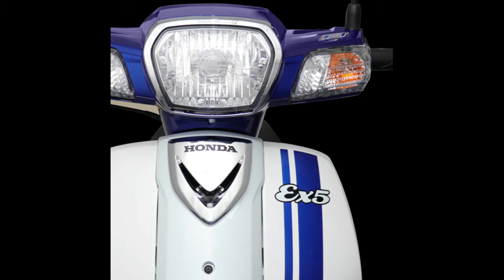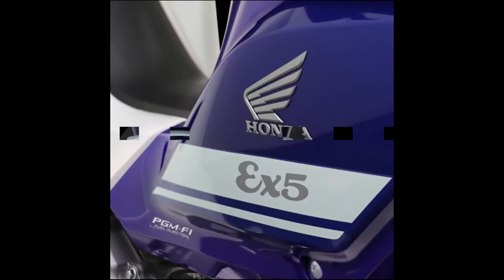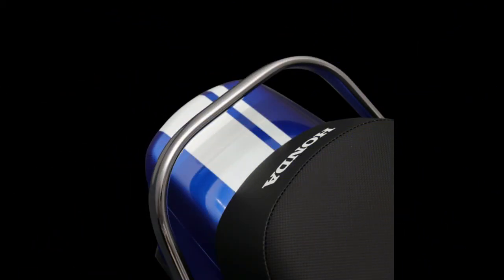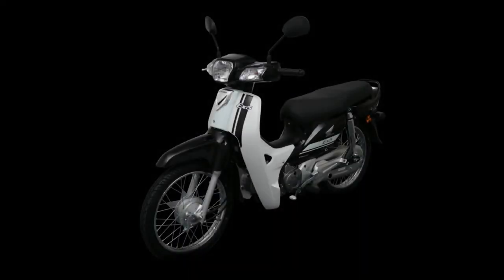New graphics adorn the front fairing, tailpiece, and side covers, with chrome emblems and a passenger grab rail underscoring the retro look of the X5. Weight for the 2018 Honda X5 is claimed to be 97 kg for the spoked wheel version, while the cast wheel model weighs in at 99 kg. Deliveries are expected to arrive at authorized Honda dealers this week.